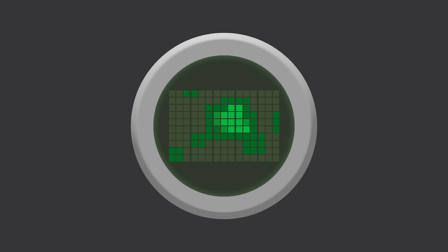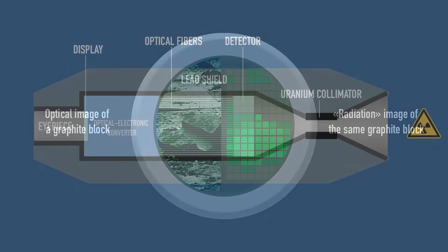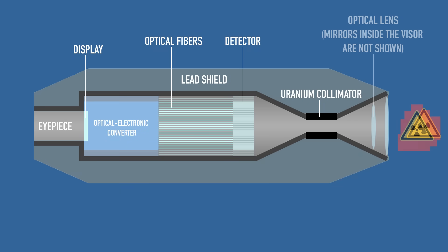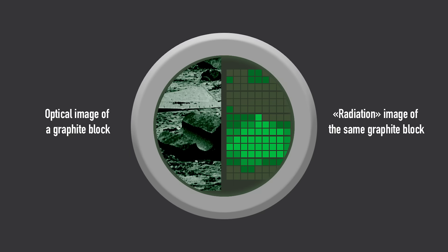But as you can imagine, pointing the Gamma Visor at the target using only a pixelated image was quite challenging. To help with that, a combined display was added for the operator. Since gamma radiation can pass through almost anything, an optical lens was installed in front of the collimator and the shape of the scintillation matrix was slightly modified. As a result, the screen displayed two images — an optical image on the left and a radiation imprint on the right. This very image is one of many examples where the Gamma Visor literally saved lives.